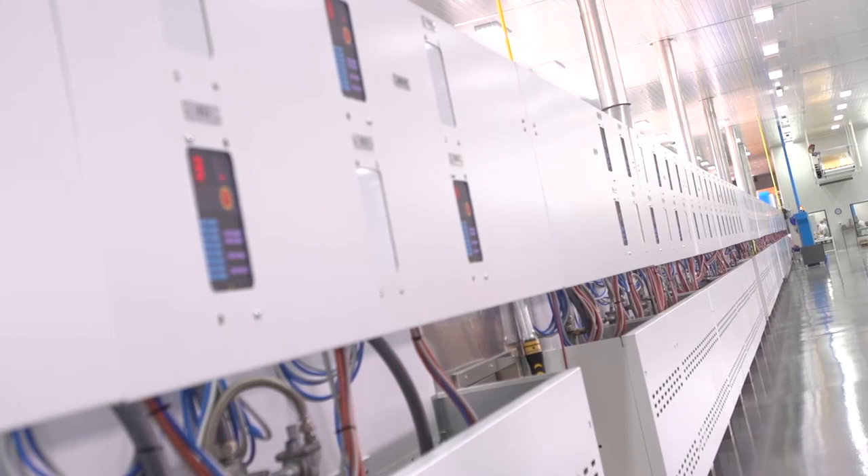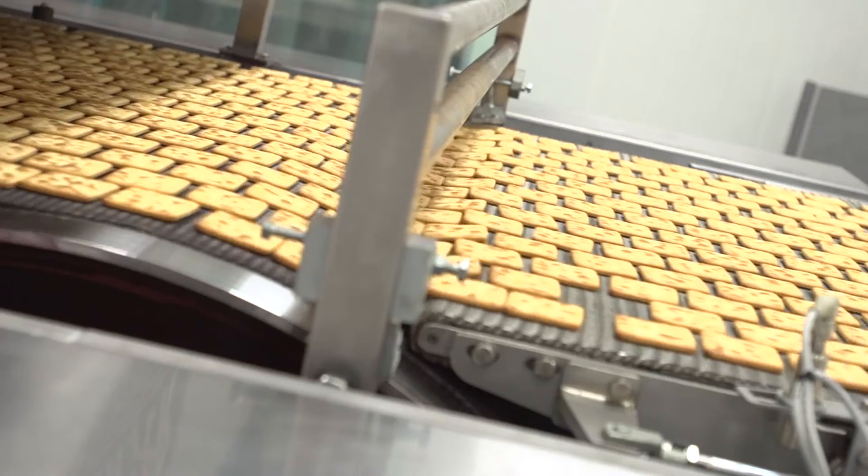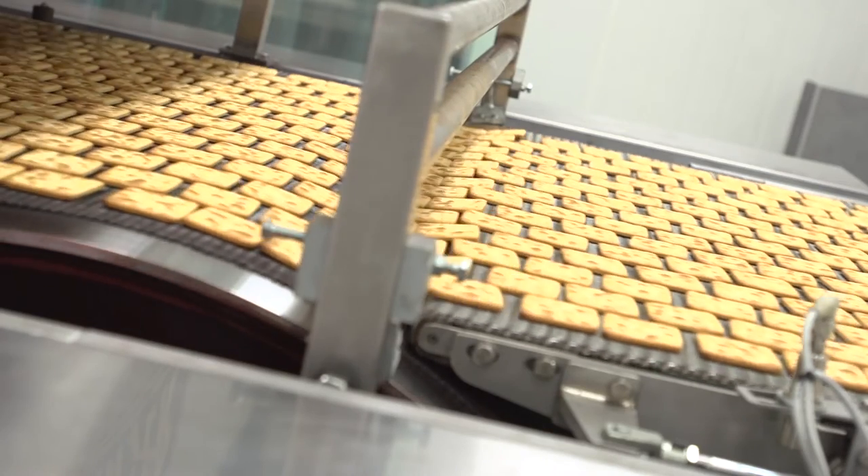The machinery is constantly monitored remotely by our Italian technicians, who analyze the data and can advise on any required maintenance. These ensure perfect production schedules.